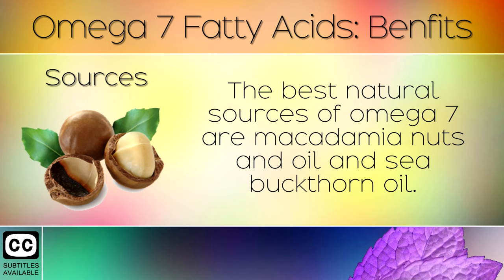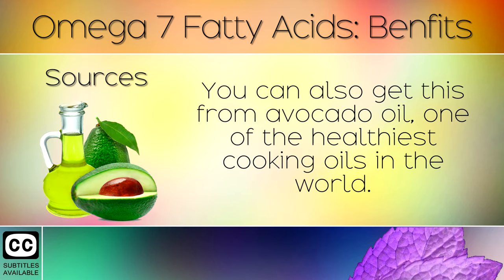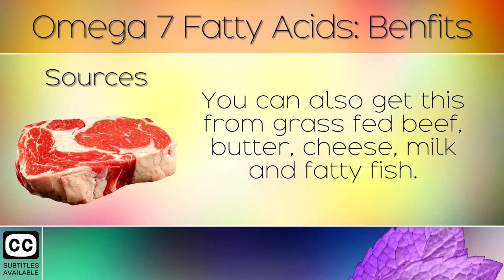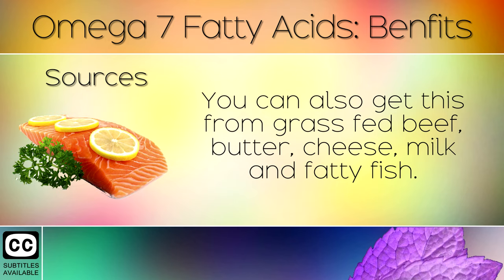The best natural sources of omega 7 are macadamia nuts and oil, and sea buckthorn oil. You can also get this from avocado oil, one of the healthiest cooking oils in the world. Olive oil also has small amounts and works best when consumed raw on salads. You can also get this from grass fed beef, butter, cheese, milk and fatty fish.